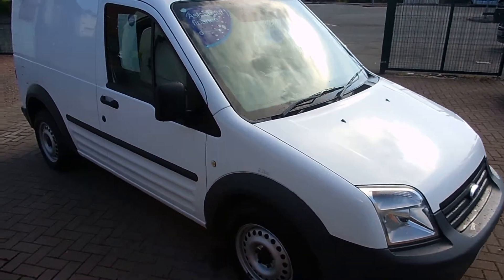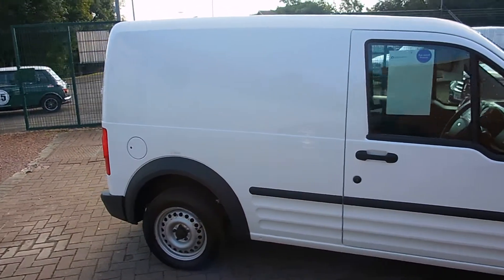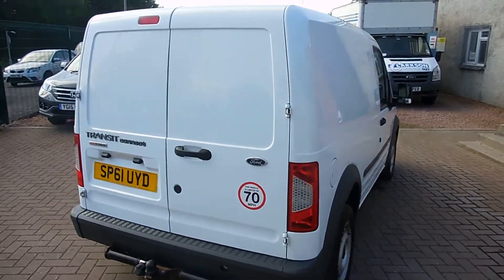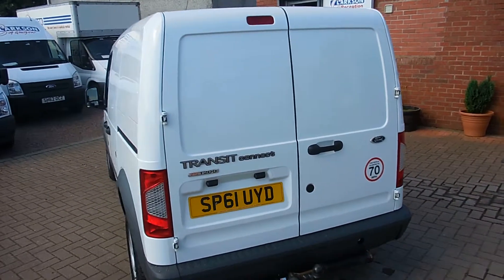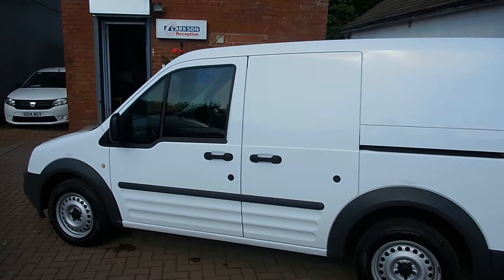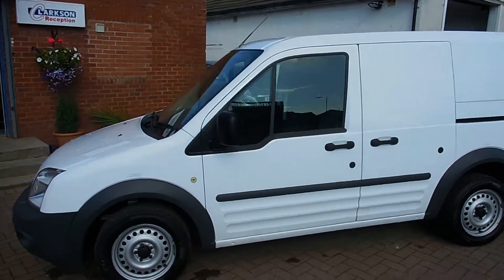Hi there folks, welcome to Clarkson Commercials here in Glasgow. My name's Ryan and I'm just giving a quick wee video walk round of one of our sales vans today. It's a 2011 Ford Transit Connect, the T275hp model. It's the short wheelbase, low roof version of the Connect, with the 1.8 litre turbo diesel engine, covered just 49,000 miles. It's got full service history as well.